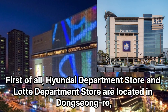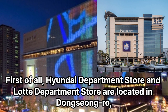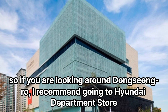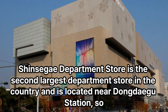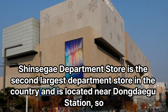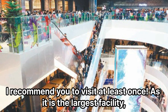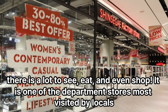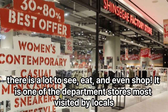Hyundai department store and Lotte department store are located in Dongsenggru, so if you are looking around Dongsenggru, I recommend going to Hyundai department store. Shinsegae department store is the second largest department store in the country, and is located near Dongsenggru station. If you are staying in the area, I recommend you visit at least once, as it is the largest facility. There is a lot to see, eat, and even shop, and it is one of the department stores most visited by locals.